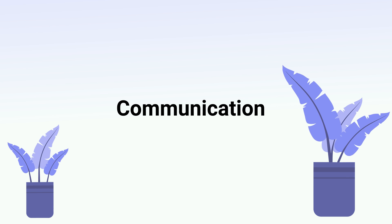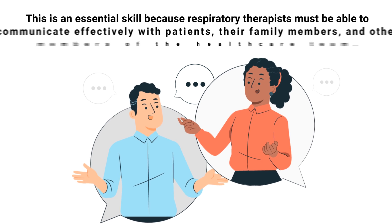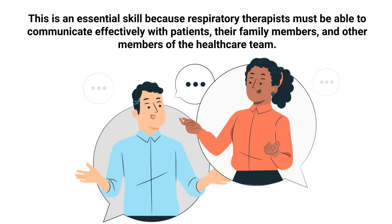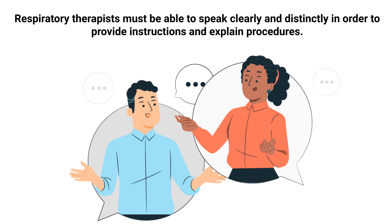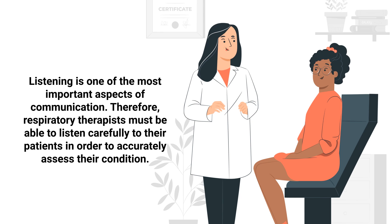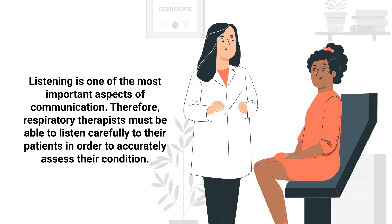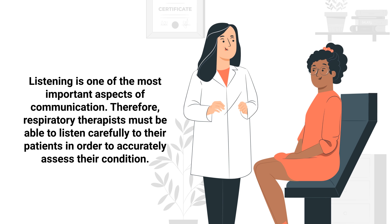One of the absolute most important skills for being a respiratory therapist is communication. This is an essential skill because RTs must be able to communicate effectively with patients, their family members, and other members of the healthcare team. Respiratory therapists must be able to speak clearly and distinctly in order to provide instructions and explain procedures. They must also be good listeners, carefully listening to patients in order to accurately assess their condition.